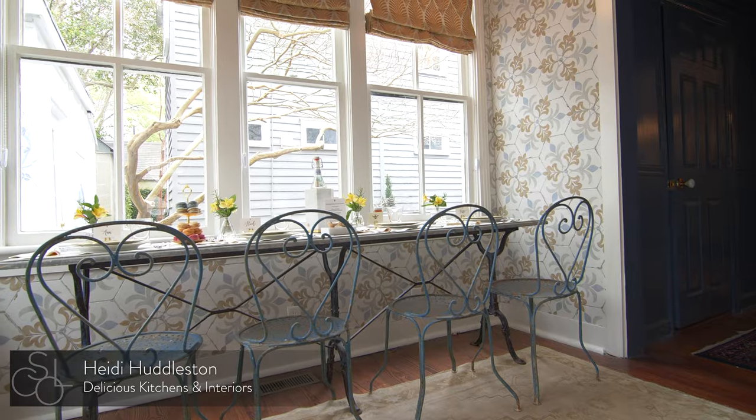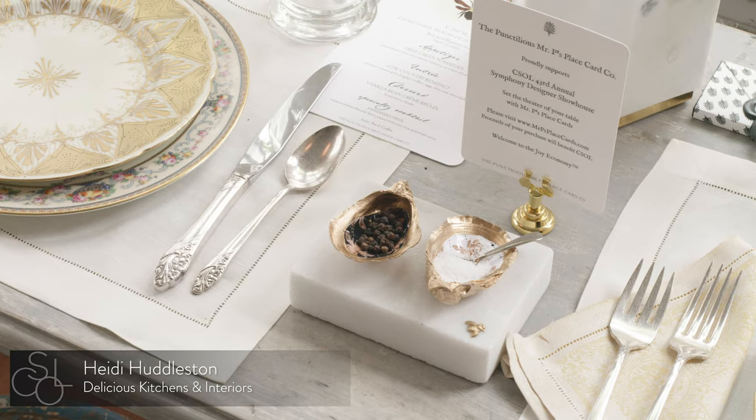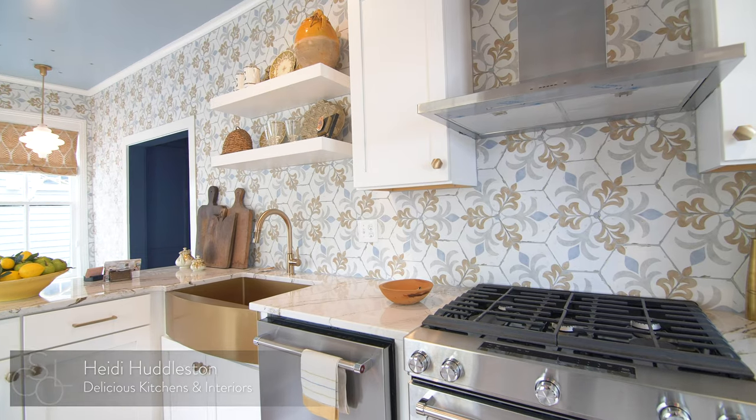Tucked in the back of the home is the kitchen, which is also a pass-through to the courtyard. Designer Heidi Huddleston mixed quartz countertops with hexagonal wall tiles to create a truly unique room.